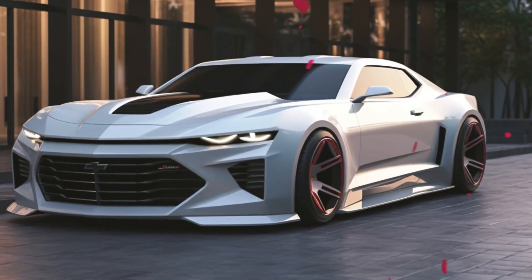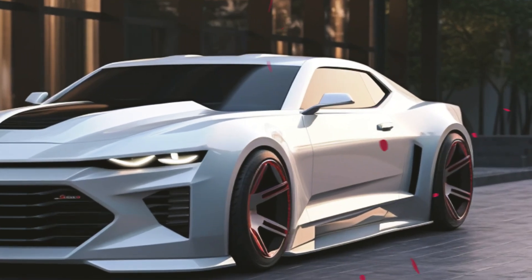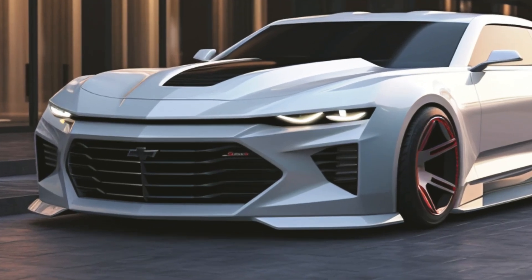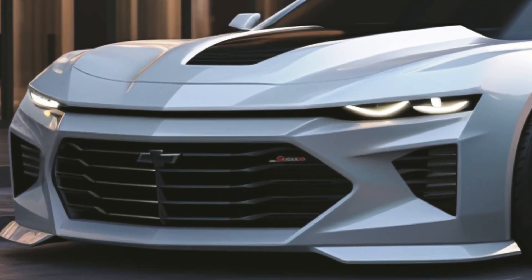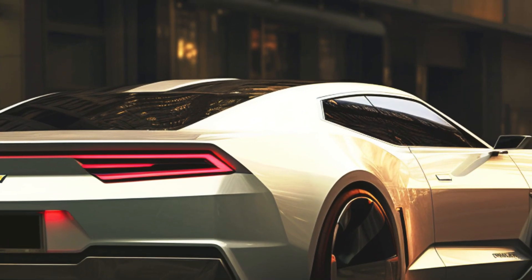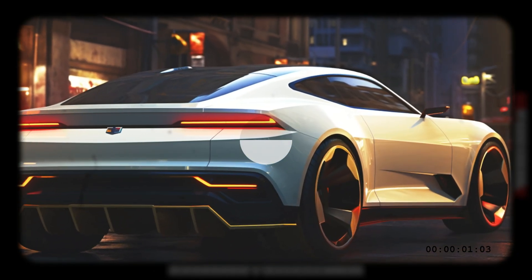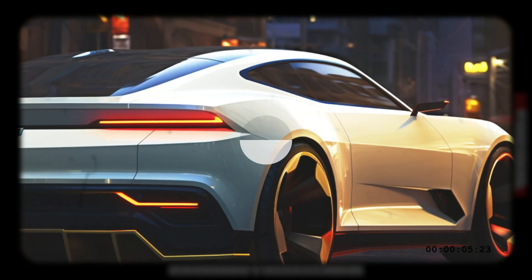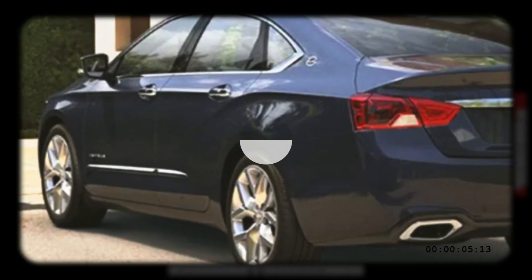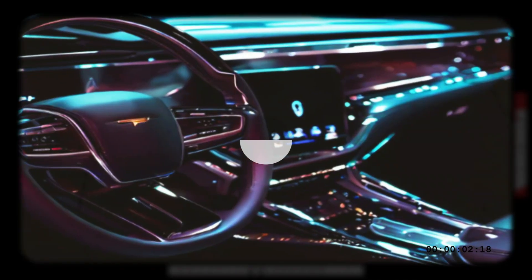The 2025 Chevrolet Impala embraces a bold and contemporary design language, ensuring it stands out among its competitors. The front fascia is adorned with a sleek grille and striking LED headlights, accentuating its commanding presence on the road. With carefully sculpted lines and aerodynamic enhancements, the Impala exudes an aura of refined athleticism. The designers at Chevrolet have paid meticulous attention to every detail, from the chrome accents to the signature LED taillights, creating a harmonious and visually stunning exterior.